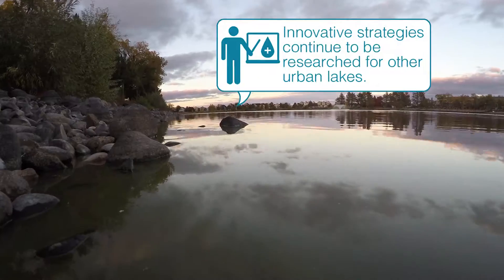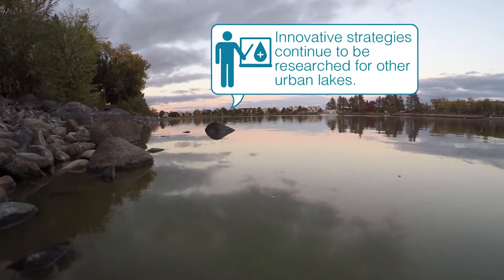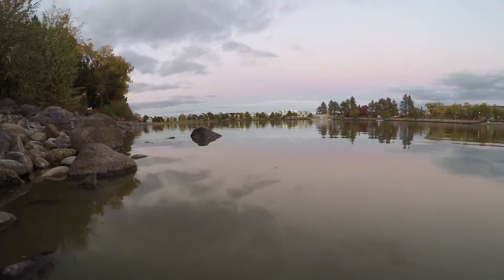We're also looking forward to the next steps and the future projects that we're going to have as we continue looking at what we can do to improve the water quality and improve the experience for the users of the lake.